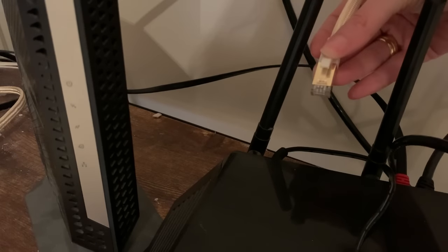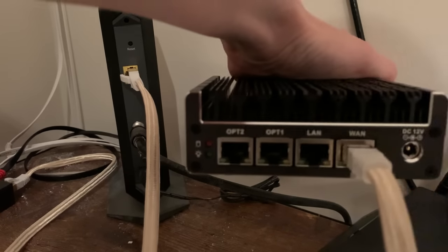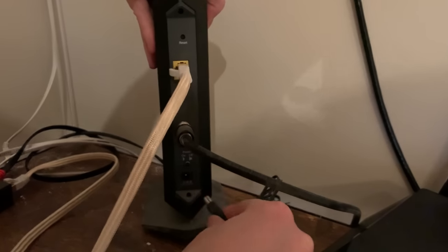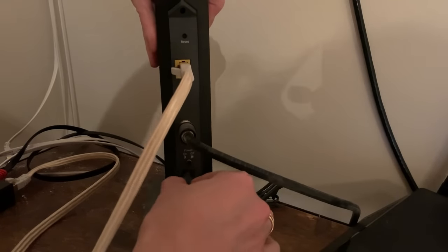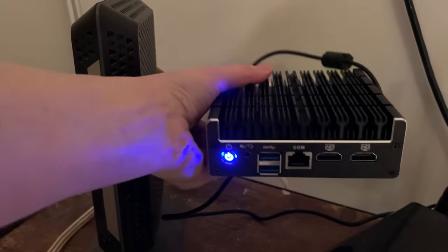Unplug your existing 4-in-1 router device from the modem, and connect the WAN port on your Protectly device to the modem using an ethernet cable. Pull the power on your modem and plug it back in to reset things. After you've power cycled the modem, plug in the power to your vault and boot that up. Then hopefully the modem will have forgotten what it used to be connected to and will be able to talk with the vault, and you'll get an IP address.